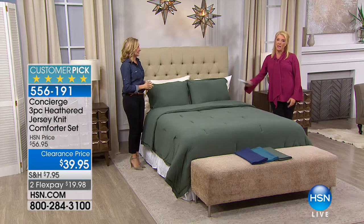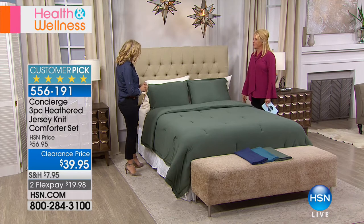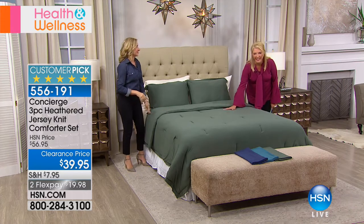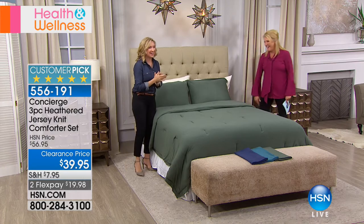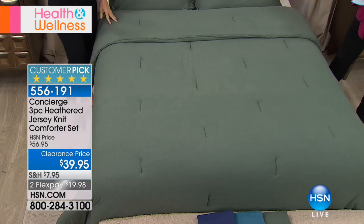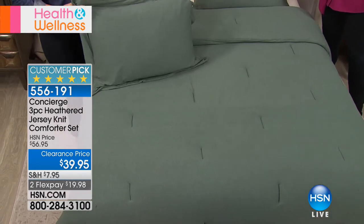Ms. Ellen joins me because we're going to talk about transforming your bed in a healthy manner. Good to see you. If you haven't changed your bedroom in a while, or if you're just having a resolution this year to get better sleep, we're going to help you do that with one of the most comfortable comforter sets that I think we've ever presented on the network.